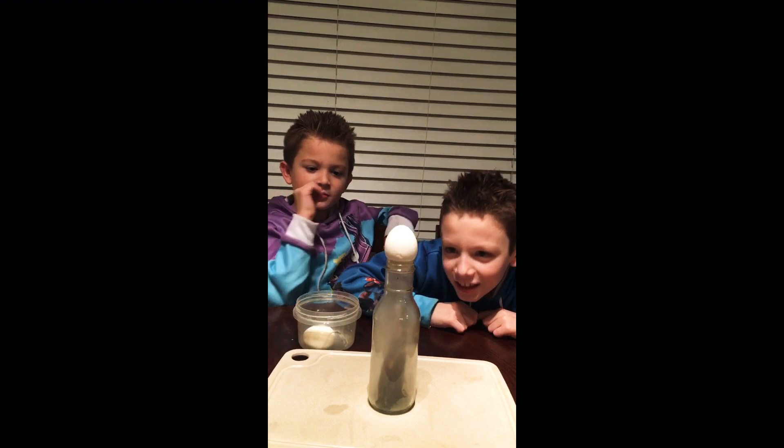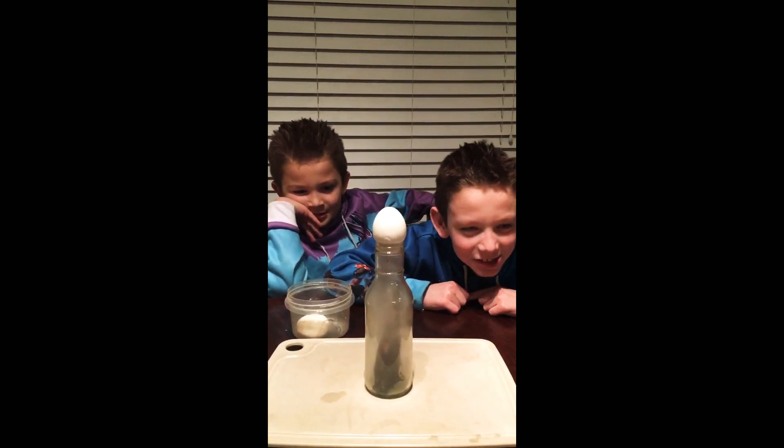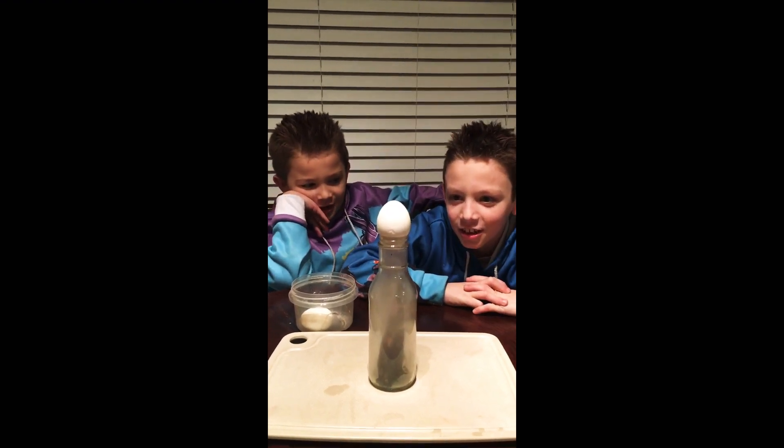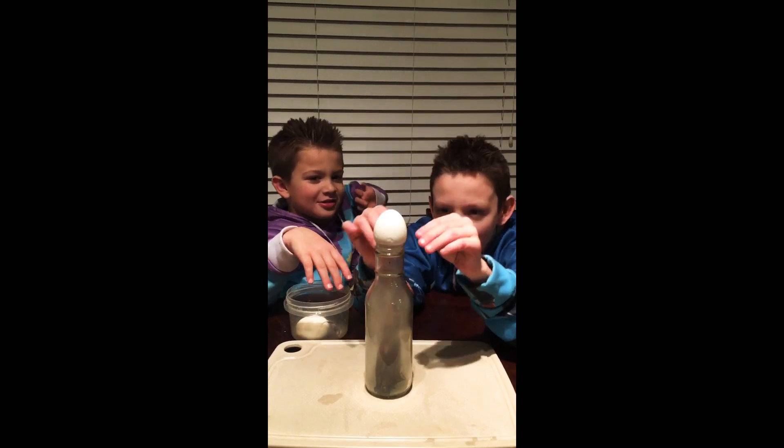There's no more air inside the cup. It's coming down very slowly. I don't think this is how you do it. Yes, it is. What does it do? There's no air in the bottle, so it pushes the egg down.